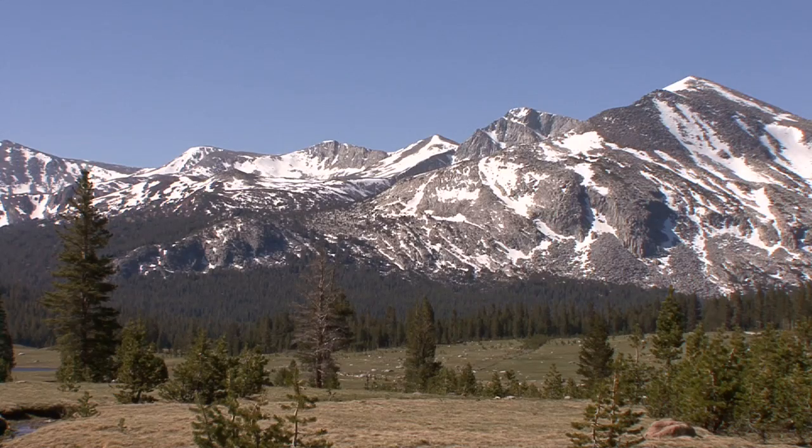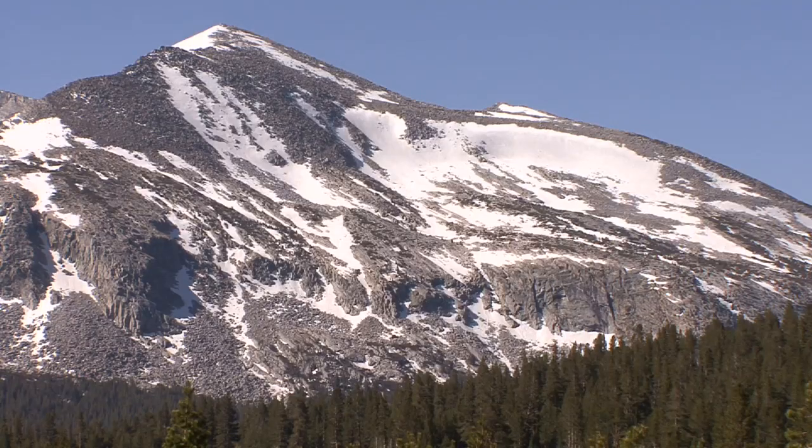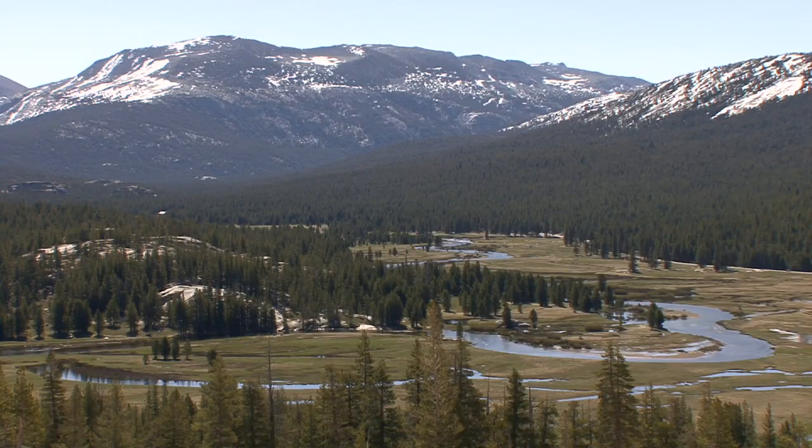We're sitting at the top of the Tuolumne River Watershed, and basically what that means is there is a drainage divide of peaks of 11 to 13,000 feet. When precipitation in the form of rain or snow falls on this side of the drainage divide, it all coalesces in the form of the Tuolumne River.